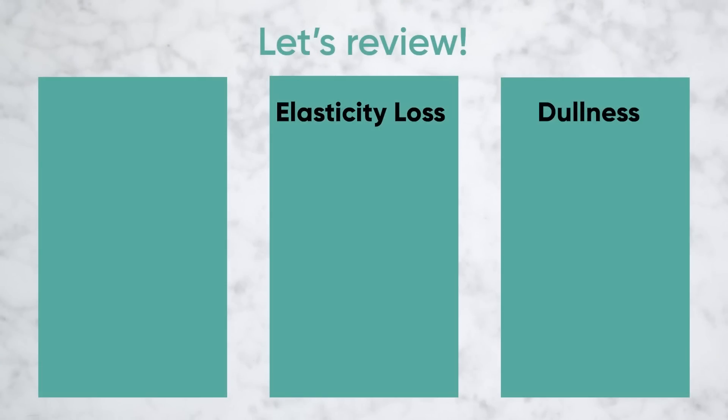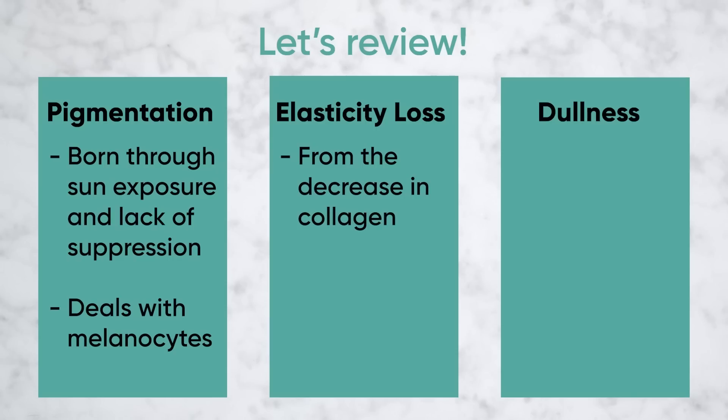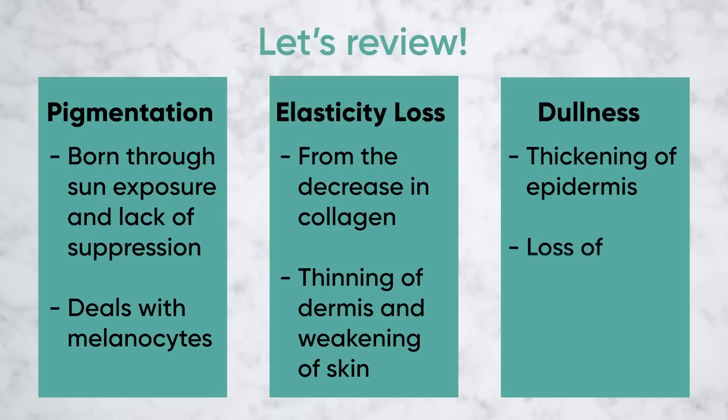To summarize: we have pigmentation born through sun exposure and the body's lack of suppression from melanocytes. We've got loss of collagen elasticity causing thinning of the dermis, making the skin weak, crepey, wrinkled, and filled with lines. Then there's a thickening of the epidermis causing the skin to become dull — blocking that light reflection and getting rid of the radiance and luminosity we all love. Instead, you see dullness and rough texture.